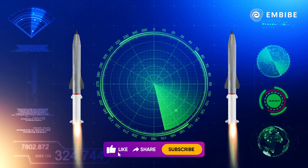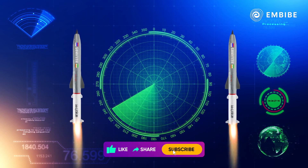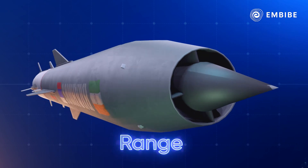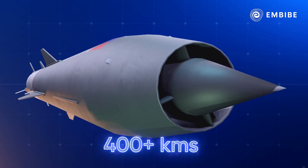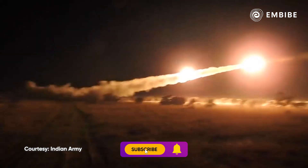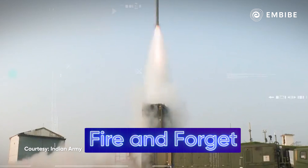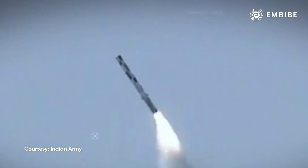When it comes to range and capabilities of hitting the target, it aces there too. It can hit targets in a range of more than 400 kilometers, and tests are being conducted to further this range. BrahMos operates on the fire-and-forget principle — it doesn't require further guidance after launch.